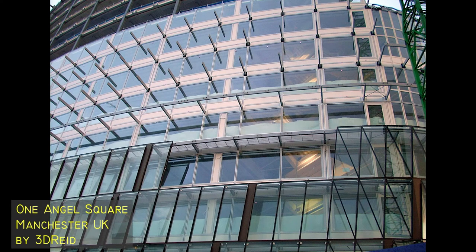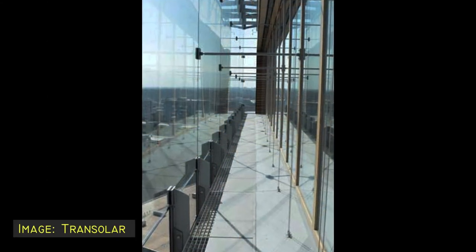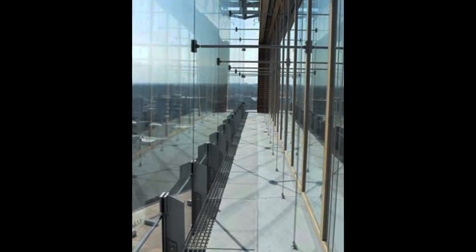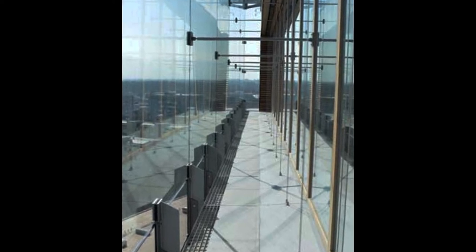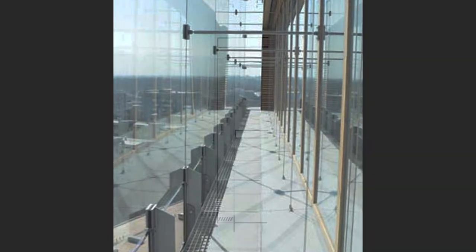Double-skin facades became popular in the mid to late 20th century when architects began to address the need for energy efficiency. They comprise two layers of glass separated by a gap, usually just large enough to allow a person to gain access and to move around — so, often around 600 millimetres. In the Steiff Factory, this dimension is actually quite a lot smaller.